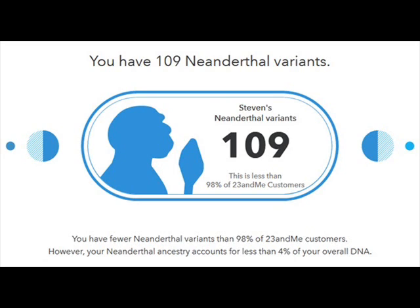Oh god, there's some real caveman DNA here. Okay, let's see — you have 109 Neanderthal variants. I'm not sure how that even pans out, but let's see. This is less than 98% of 23andMe customers.